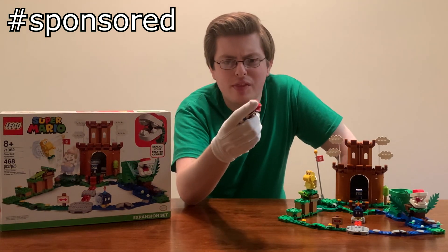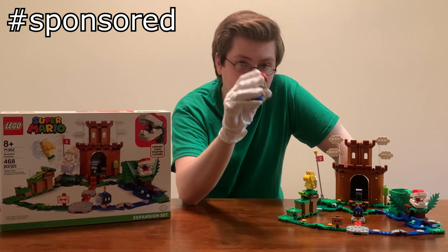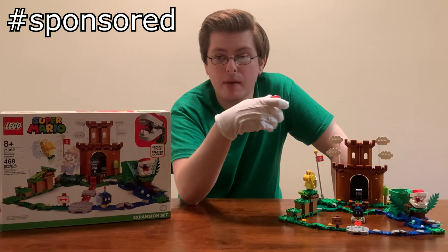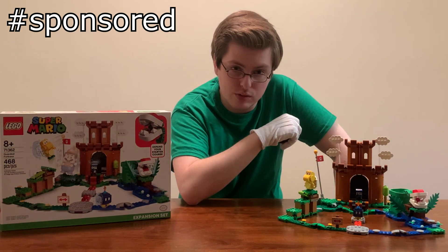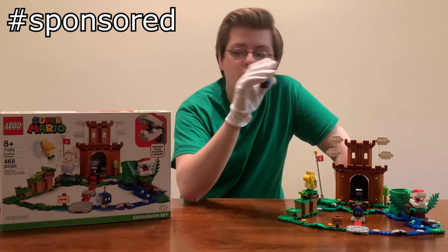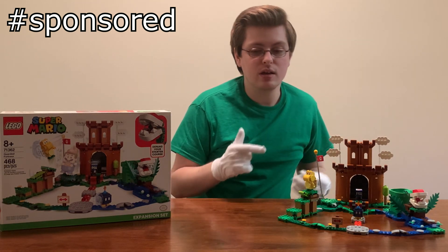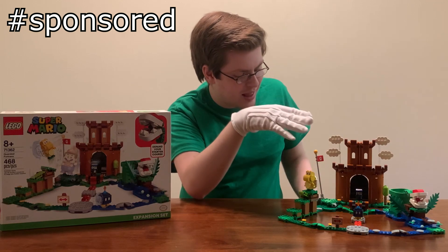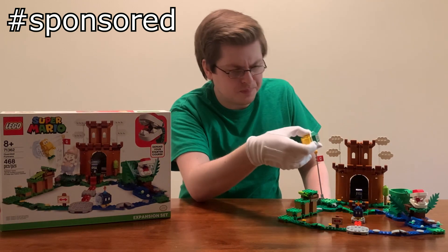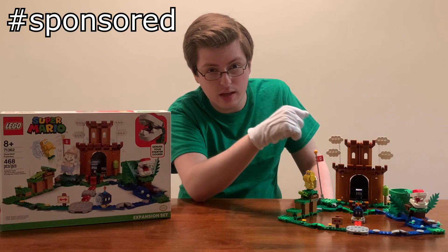One thing you should know before going to the store looking for these sets: if you really like Mario and want to get this Mario figure, you're not going to find him here or in any of the sets — except for one. That would be the Starter Course retailing for $59.99, the one that comes with Bowser Jr. For the rest of the sets, they're basically expansions. You need the Starter Course and the Mario figure to use all the different functionalities — the barcodes on the figures. Keep that in mind when buying these as gifts.